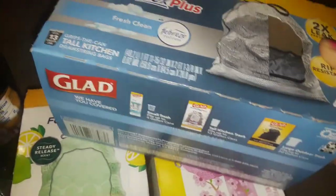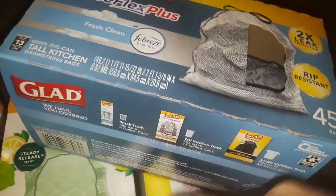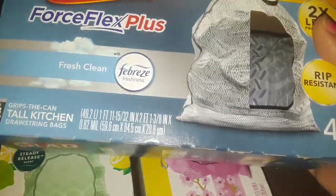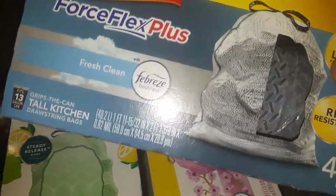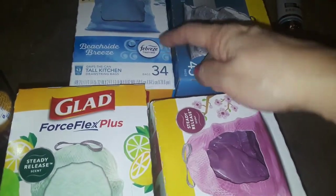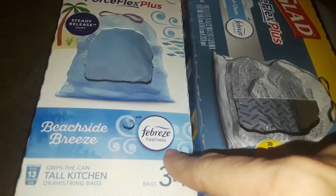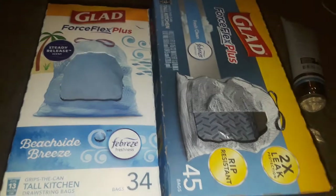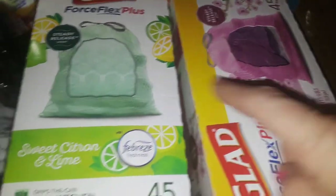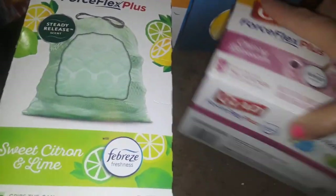I never really used the Force Flex before — I usually grab the big strong ones with the little handles. Trash bags are just trash bags, they're going to be thrown away. But I was really happy to find these. They're pricey: the blue one at Walmart has 34 bags and I paid about $10. At Target the pink was $12 with 45 bags, the gray was $11.69, and the green was $12. So they're a little pricier at Target, but I'm really excited.